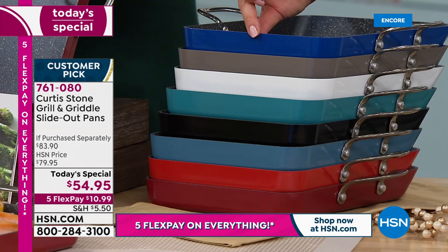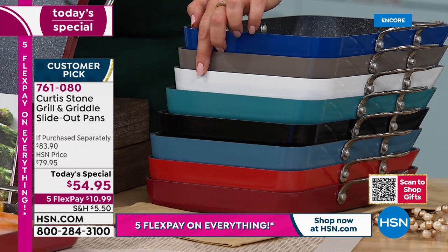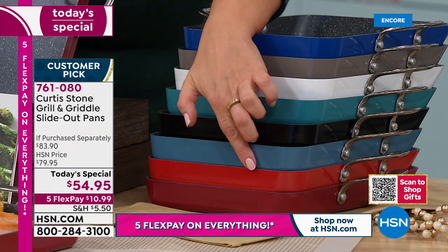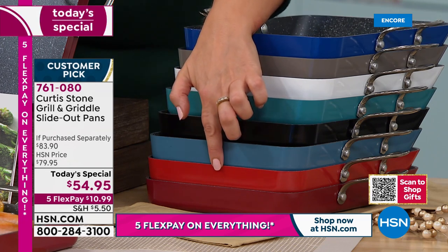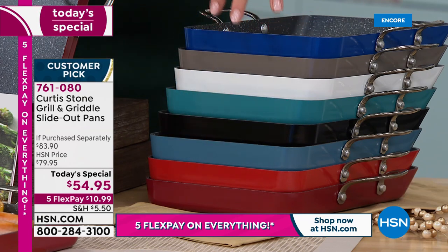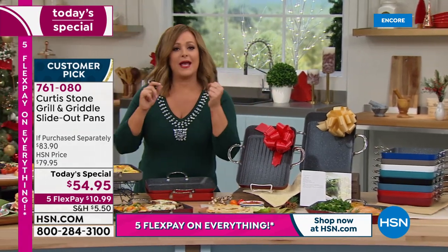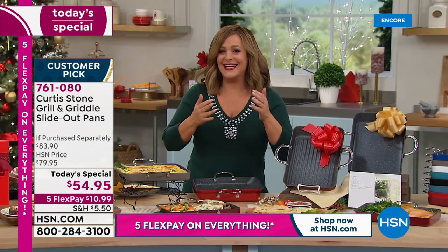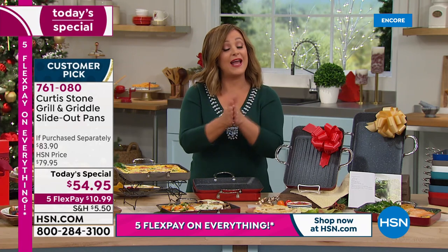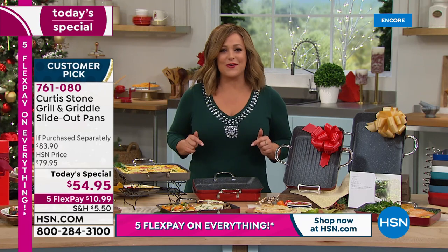We've got it available in classic blue, Curtis Stone gray, white — which is typically our most limited — turquoise, black, slate blue, and two red choices: cherry and classic red. Notice how they stack — we did those looped handles for a reason. Nobody out there in retail has the square Japanese omelet pans with those looping handles. It's our Gift Now weekend, so everything's on five flexible payments, including all your beloved Chef Curtis Stone items.